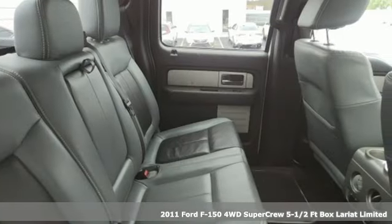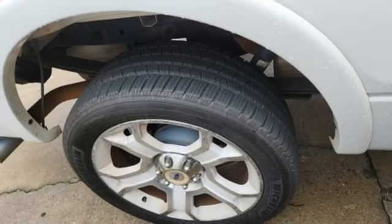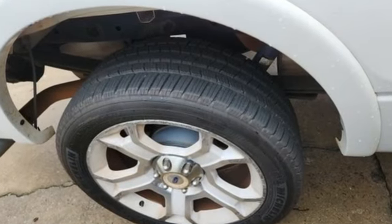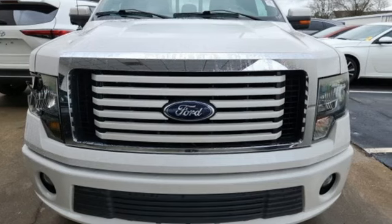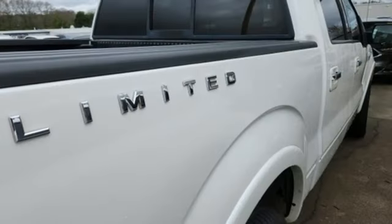A great vehicle is comprised of great features like these: Triton engine, four-wheel drive, driver selectable mode, trailer brake controller, integrated navigation system with voice activation.